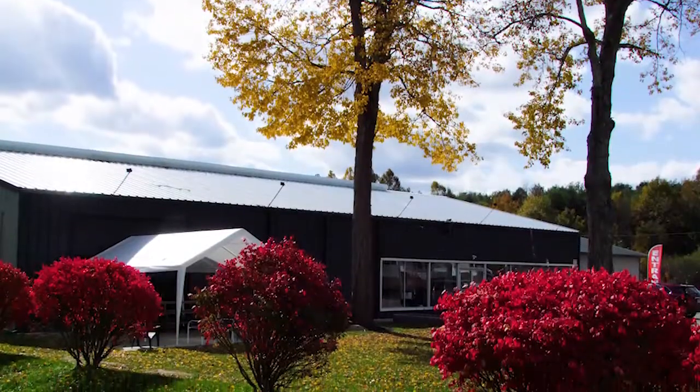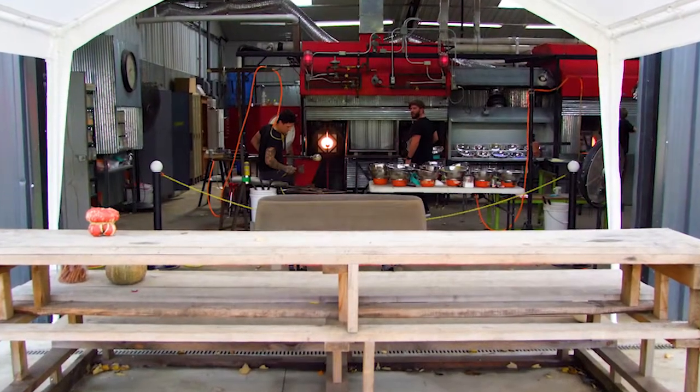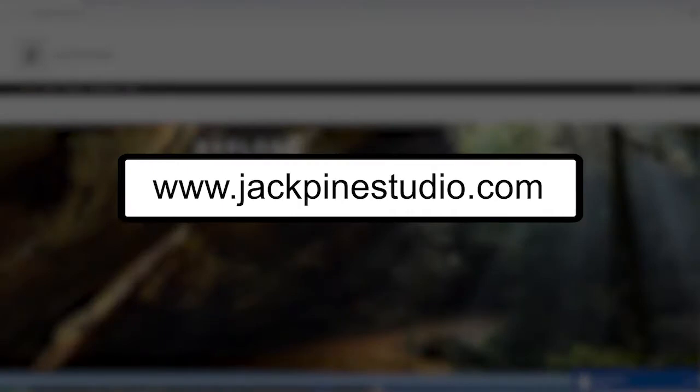Where can people find you here in the Hocking Hills and check out the gallery? We're not too far away from all the main parks down here in this area, and we're open every single day from 10 to 5. Our website is jackpinestudio.com, and our Facebook is just Jack Pine Studios.